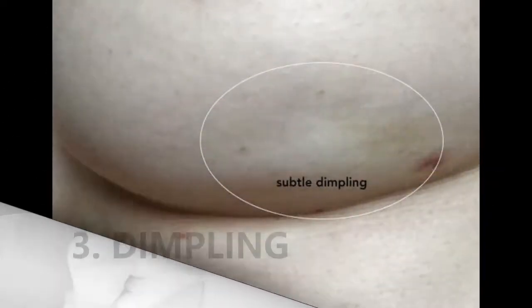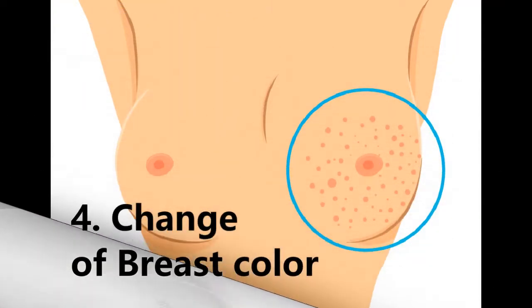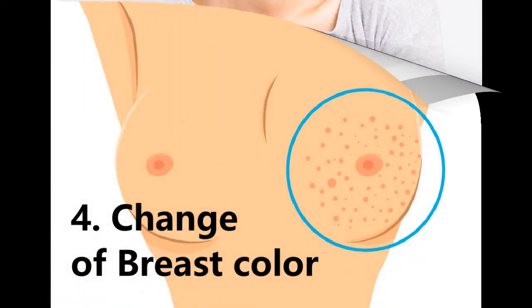3. Changes to the skin over the breast, such as dimpling. 4. Change in breast color.